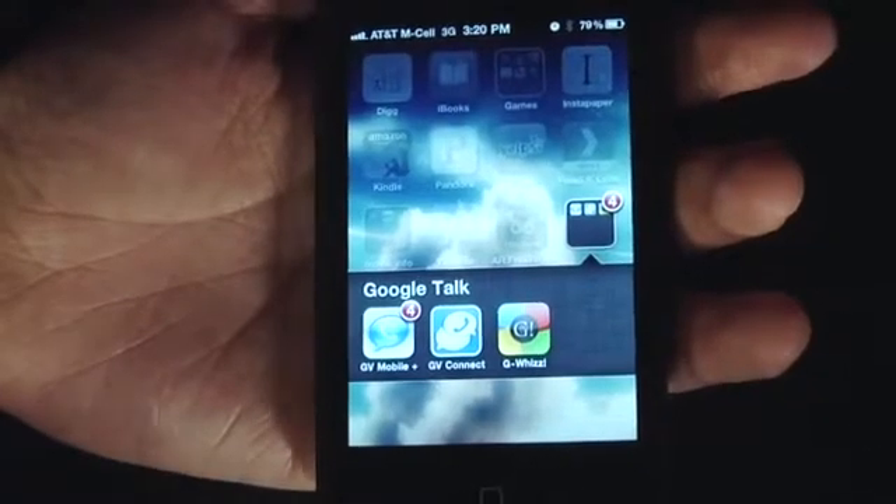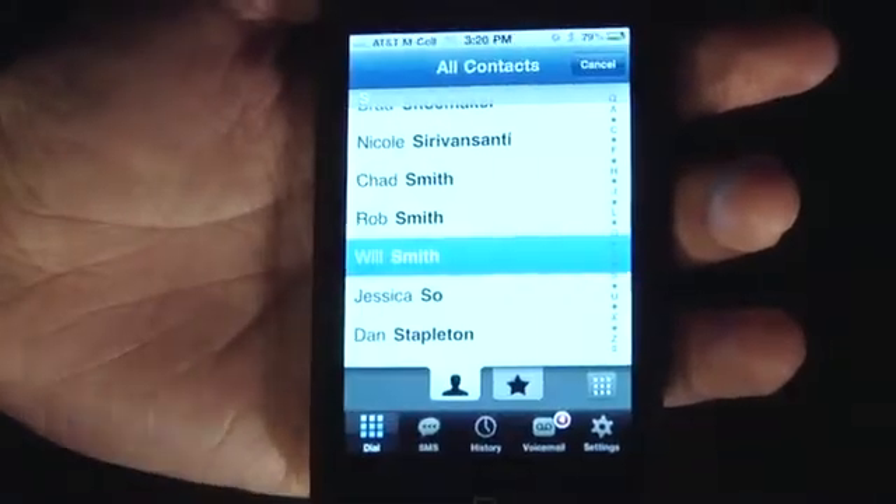Let's talk about the apps — that's what's new. There's three apps: GV Mobile Plus, GV Connect, and G-Wiz. I tested all three of them this morning. Two of them are old classics that were removed from the App Store — now they're back. They were on the black market for a while on Cydia.